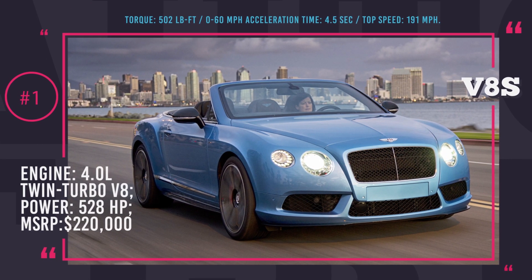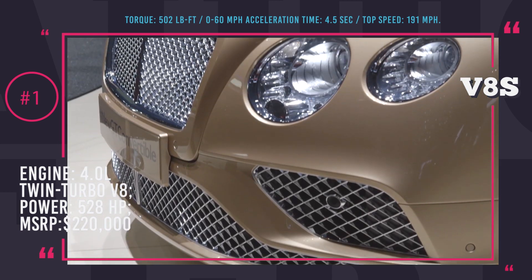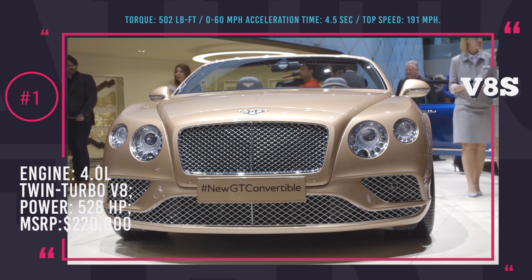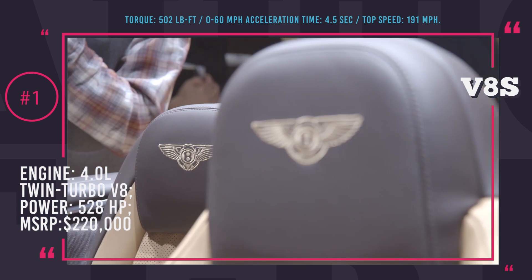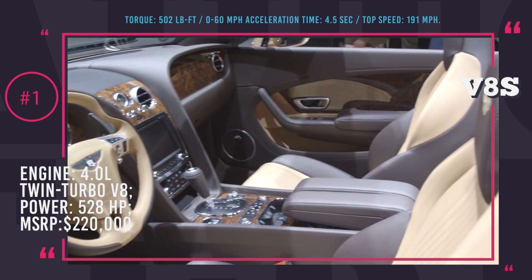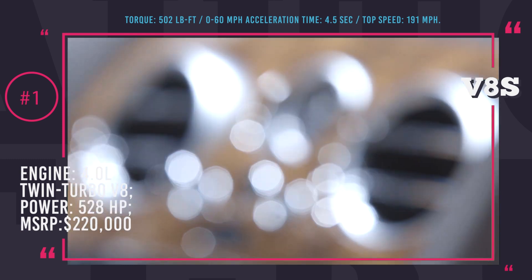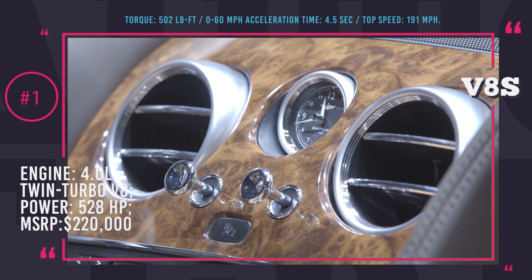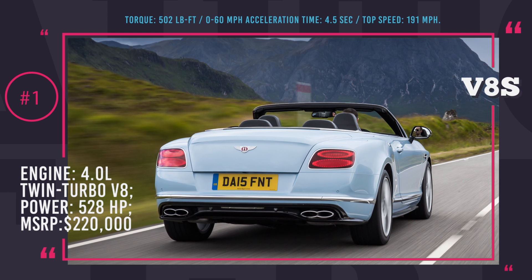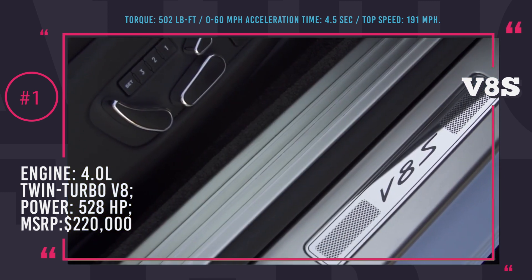1. Bentley Continental GT V8S Convertible. The beautiful roar of the Continental GT could sound even sexier if you were to listen to it from the outside, and this is what the convertible design provides for you. The powerful sound of the Continental is coming from a 4.0L twin turbo V8 that stores 528 HP and 502 lb-ft of torque. Besides providing an incomparable amount of luxury and comfort, it also drives as a sports car with 4.5 seconds 0-to-60 acceleration and 191 mph top speed.